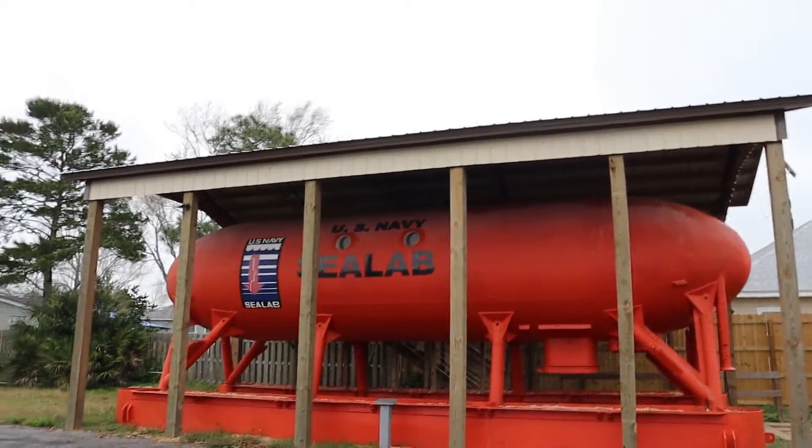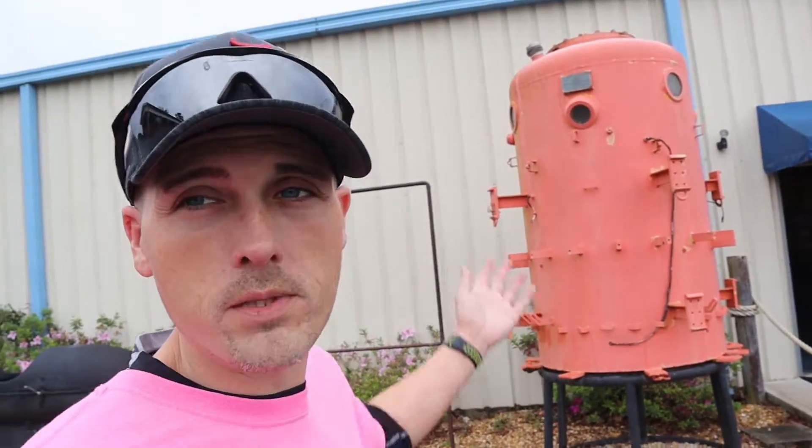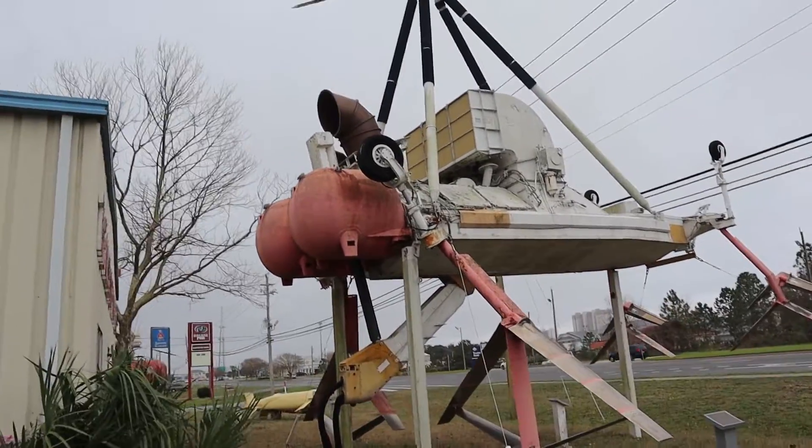We are now outside checking out the machinery on display. We'll save the best for last. This is an underwater decompression chamber — like the small one I showed you inside, but designed for underwater use. The diver would enter the machine, the water would be drained out, and the diver would ride up to the surface inside this decompression chamber to avoid getting the bends.